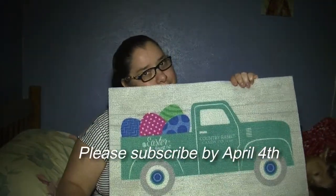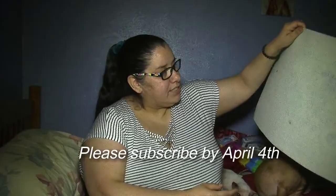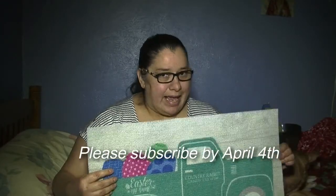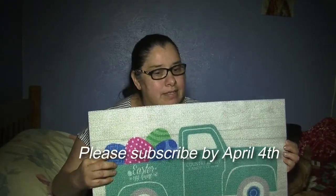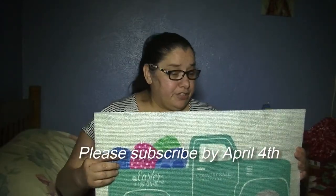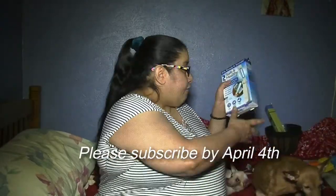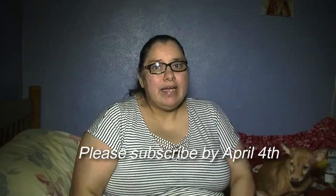The last giveaway is the Easter egg truck mat. You'll be getting one of these — brand new, still has a tag on it. The giveaway ends next Saturday, April the third, at midnight. You have until then to subscribe, like, and turn on notifications to be qualified. In all, you get six giveaways.